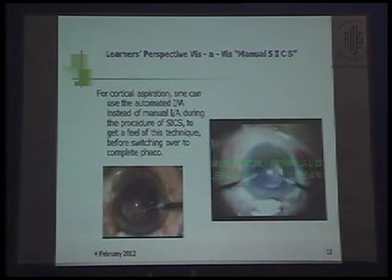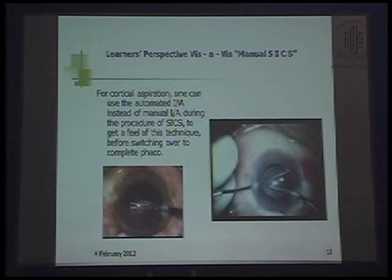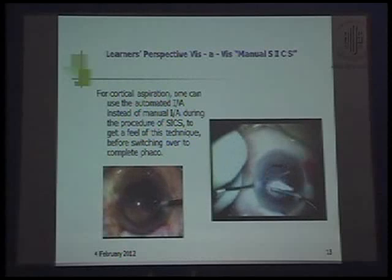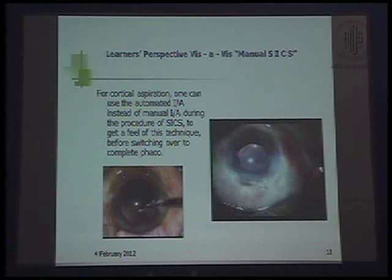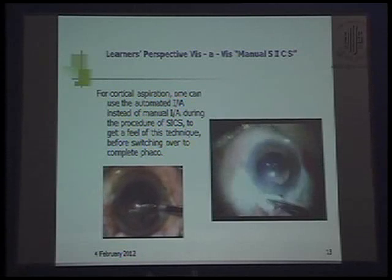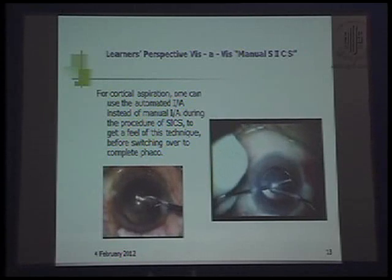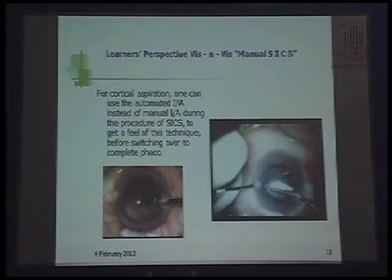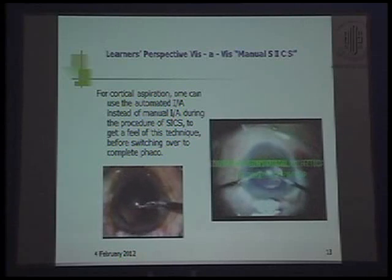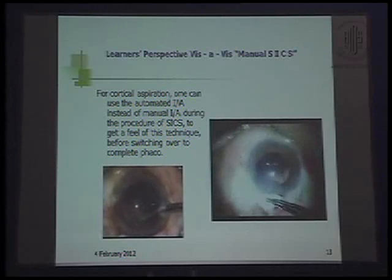Coming on to cortical aspiration, we have been using Simcoe cannula for irrigation and aspiration for the manual procedure. During SICS, getting a feel of this technique is very essential. We can always use bimanual irrigation-aspiration with the FACO machine in SICS, making two side ports at the desired sites of the limbus.